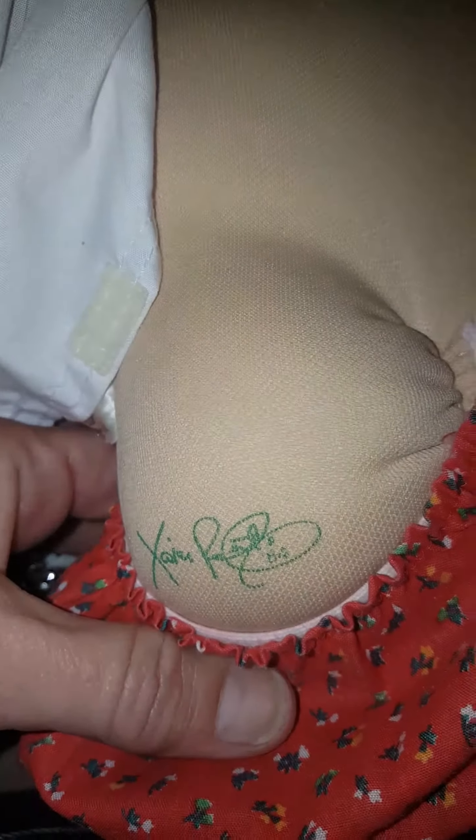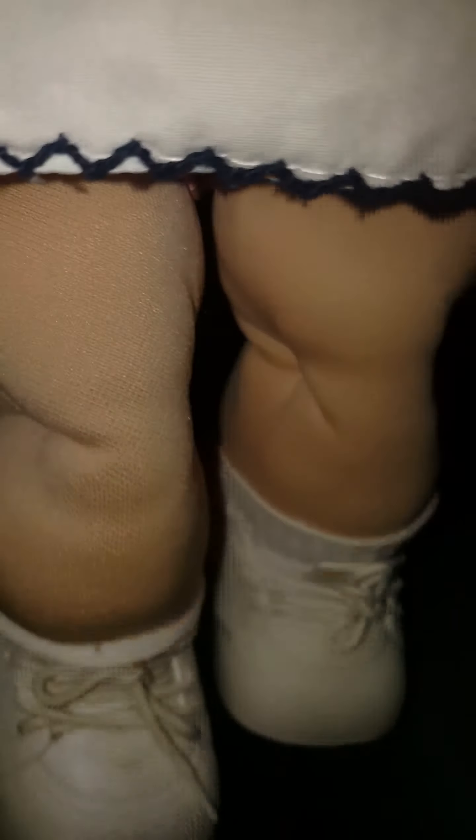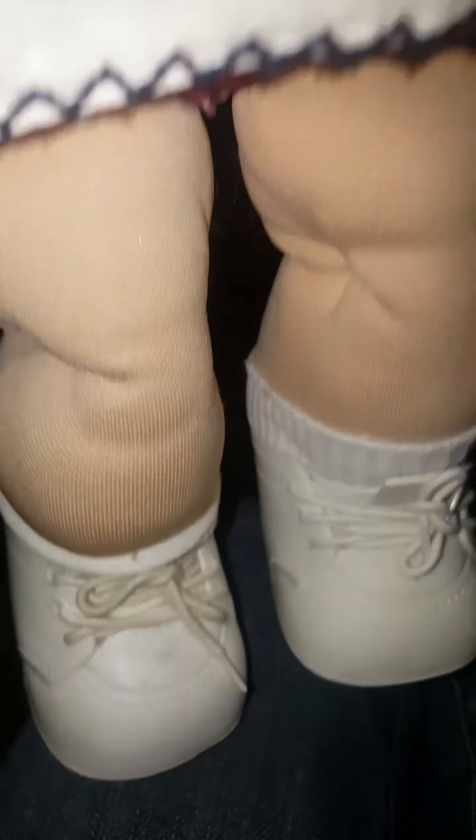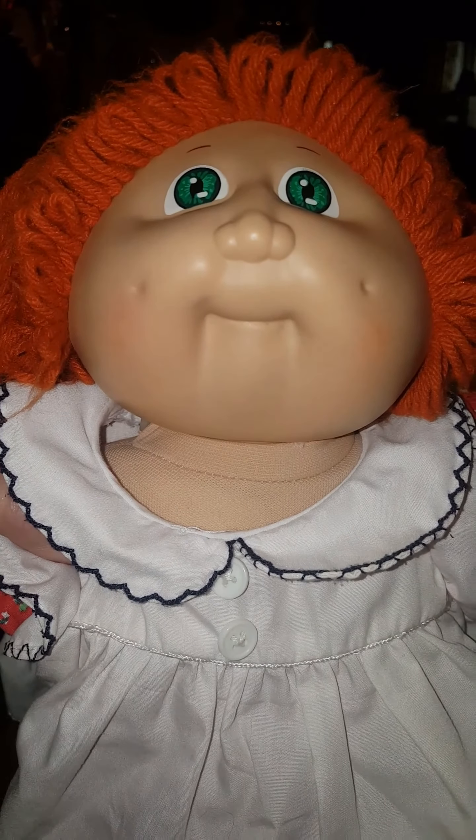Go ahead and look here. She's a 1984. Wow, she's in beautiful condition to be her age in 2020 — little outfit, shoes, socks. I need to message the seller and ask her if she knew her name.